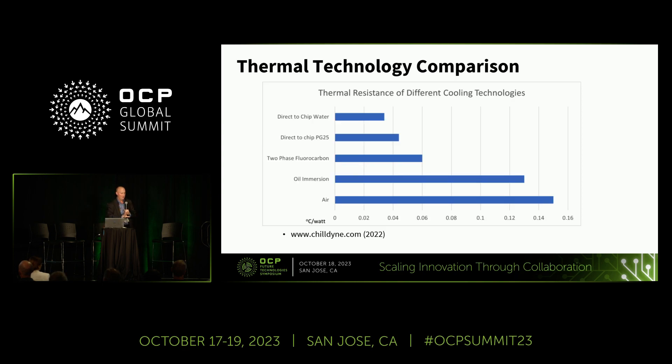Before I get into two-phase cooling approaches, I want to give a quick thermal technology comparison to show why liquid cooling in general is important versus air, and where our two-phase cooling approach fits in. This is taken from a competitor's website and shows the most standard thermal performance solutions for some of these technologies. Looking at air cooling, that's typically going to be around 0.15 degrees C per watt — this is for an Intel Sapphire Rapids chip package for reference. Thinking about these thousand-watt chips we're hearing about, using that thermal resistance you're talking about 150 degrees from the case of that chip to air.